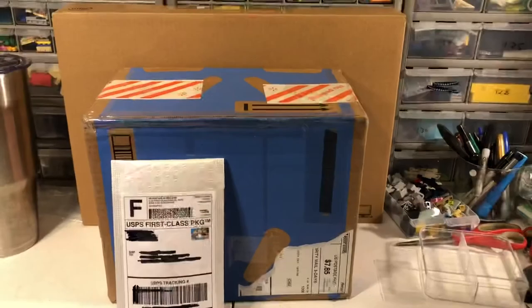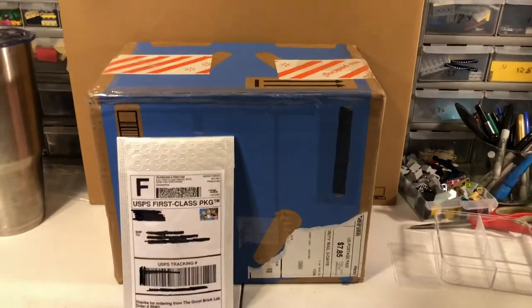Hey, Just Bricks here with another video for you. I'm going to be doing a haul today. I got a few packages and I'm pretty excited about these. So here are my packages.